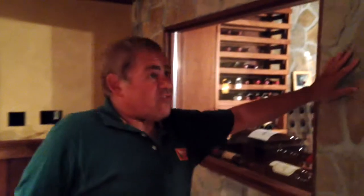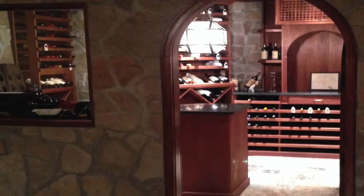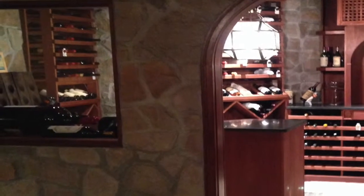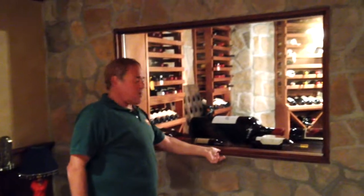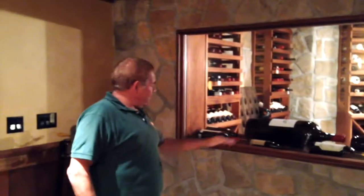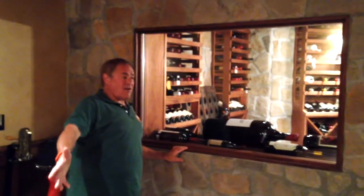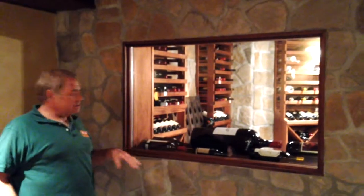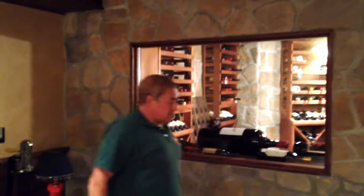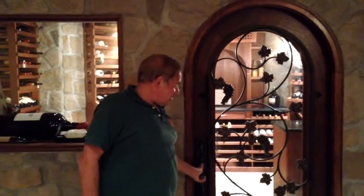We built this wall to segregate the tasting room from the wine cellar, and we constructed these windows. You'll notice the windows don't have any trim — we ran our stone right through the jambs of the windows, which gives it a more rustic look. We built these racks inside at window height, so if you were outside having a cigar and a glass of wine, the display is right at eye level, which sets it off nicely. Another item is this wrought iron metal accent on the door.